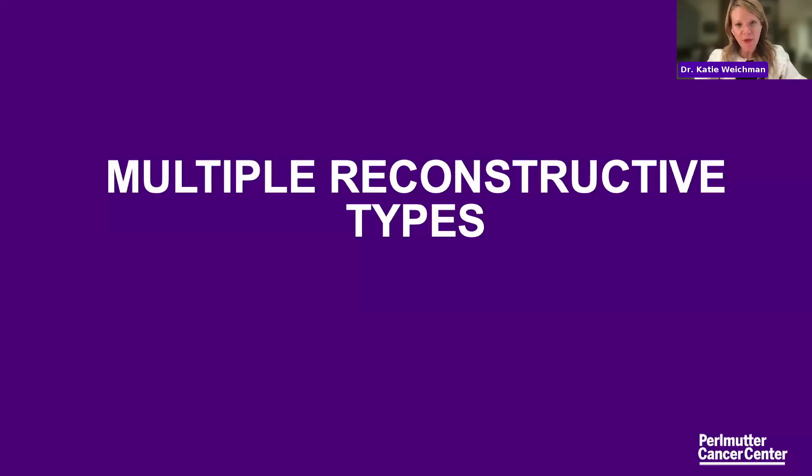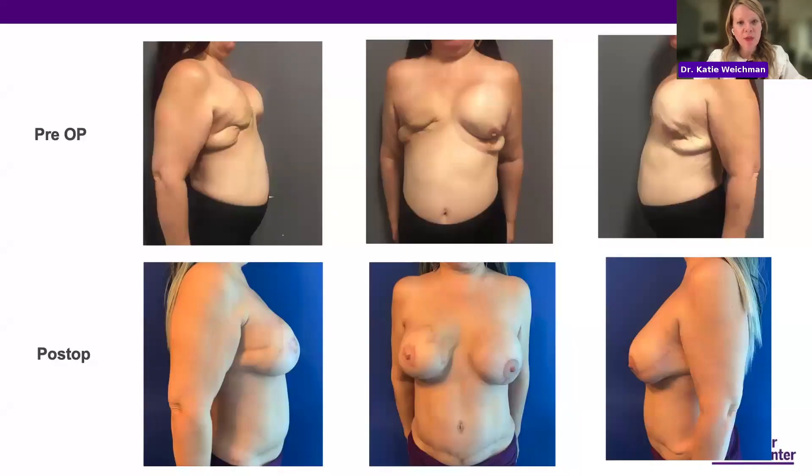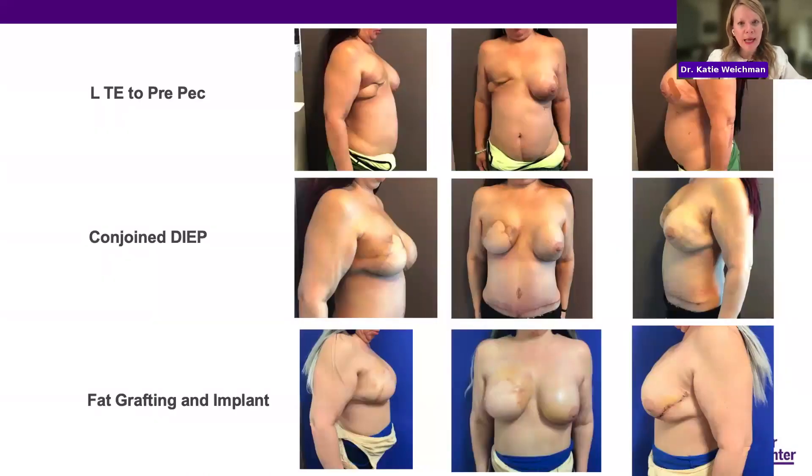Often we need multiple types of reconstruction. Here's a patient who came in with prior tissue expander reconstructions and radiation on her right side. With radiation, it's more challenging to do implant reconstructions and she did not have a good result. We used her tummy to create a breast on the right side and did a lift and pre-pectoral implant reconstruction on the left side for left breast reconstruction as well as nipple reconstruction. These things take many, many stages and can sometimes be arduous.